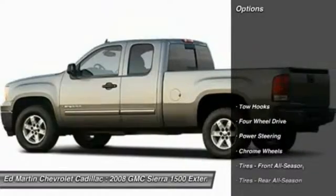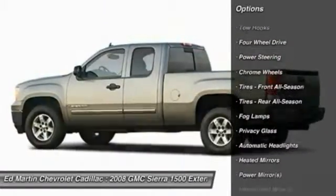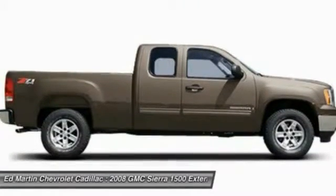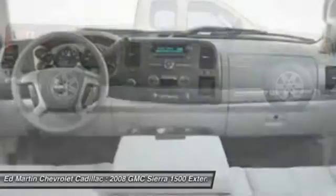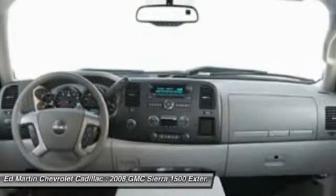Here are some of this vehicle's great options: keyless entry, steering wheel audio controls, anti-lock braking system, leather-wrapped steering wheel, power steering, adjustable steering wheel, driver airbag, four-wheel drive, floor mats, auto-dimming rear-view mirror. If affordable style and reliability are what you're looking for,